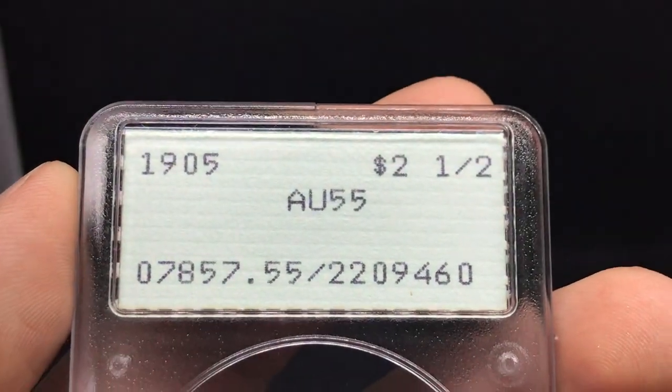All right guys, let's kick off part two with some nice coins, show you guys some stuff that we think will do well and some things we think that won't do well. We have two coins coming from the personal stash today.